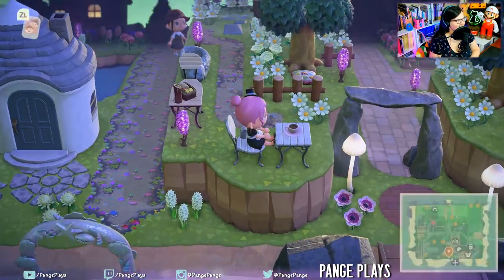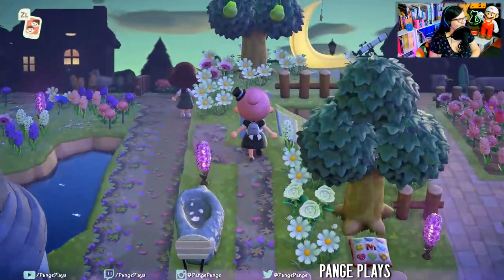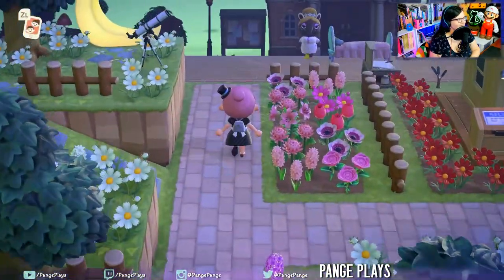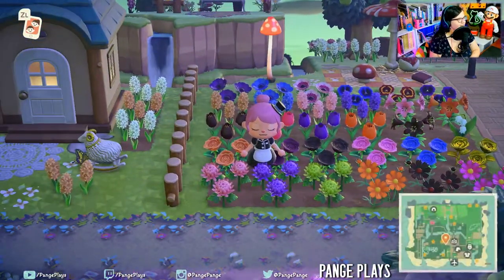So relaxing. Have a cup of tea. Watch the airplanes come in from the airport. Look at all these beautiful colorful flowers.